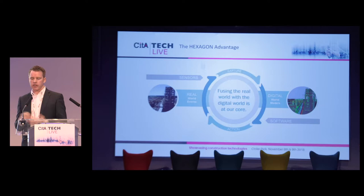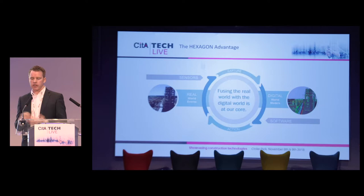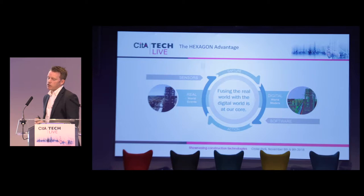The advantage of Hexagon is we have the sensors to go out there and capture the as-is, the as-built. We have the software where we bring that information in so we can be as-planned and as-designed. And then the smart solutions fuse both those worlds together, transforming how critical industries tackle increasingly difficult challenges.